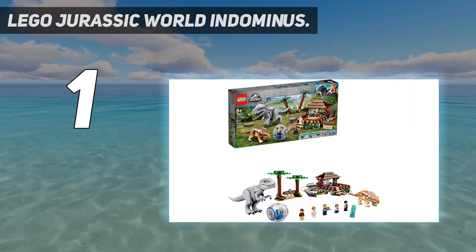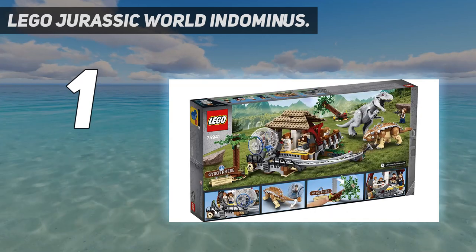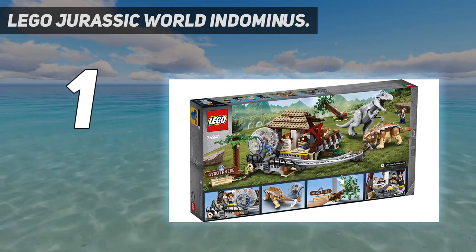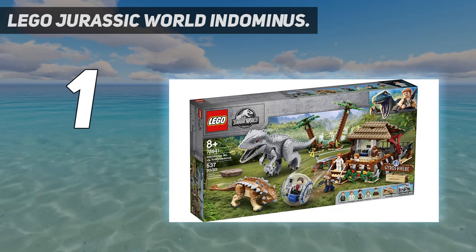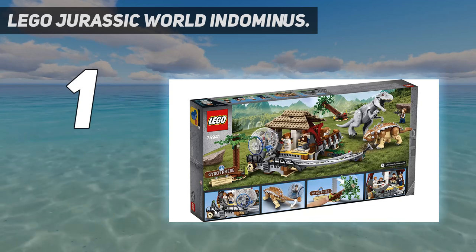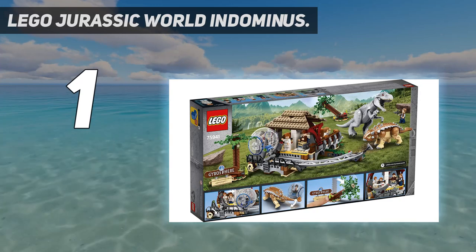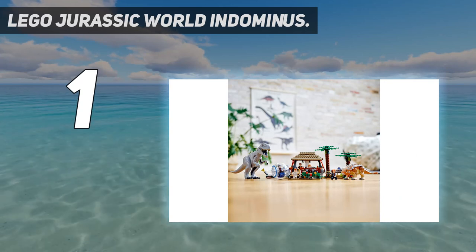There are so many ways to play with the gyrosphere station, which features a ticket booth, turnstile and gyrosphere launch function, plus a jungle build with trees to knock down with the Ankylosaurus swiping tail. A cool birthday, holiday, or surprise present, this 537-piece LEGO playset offers a fun, rewarding building challenge and creative solo or group play experience for boys and girls aged 8 and up. The gyrosphere station measures over 4 inches high, 10 inches wide, and 10 inches deep, and this action-packed dinosaur adventure set combines brilliantly with other LEGO Jurassic World sets for extra creative fun.